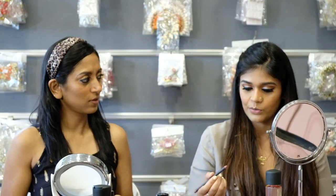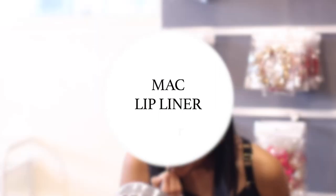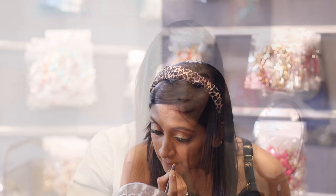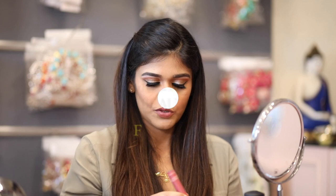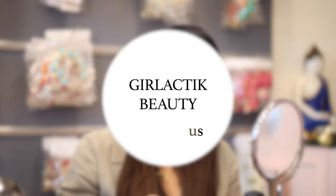What color do you want for your lips? Let's do the same thing. I'm using the MAC Sour Lip Liner — I'm just going to line my lips. And the lip shade is from Galactic Beauty called Flutaceous.